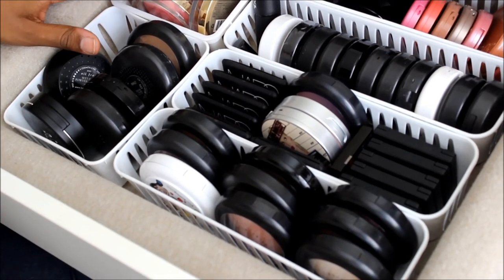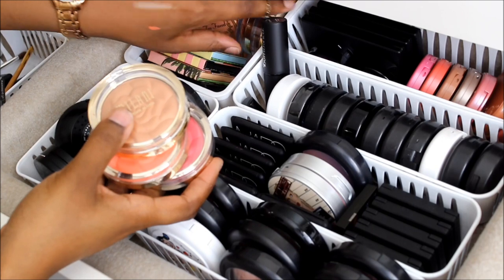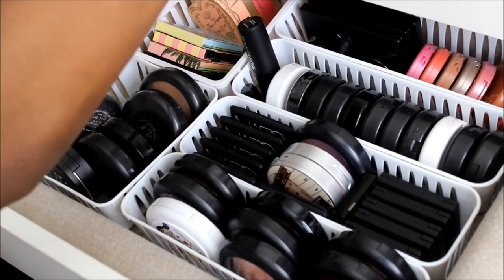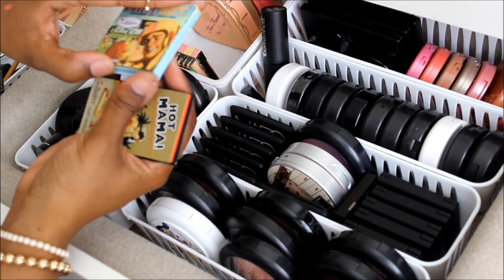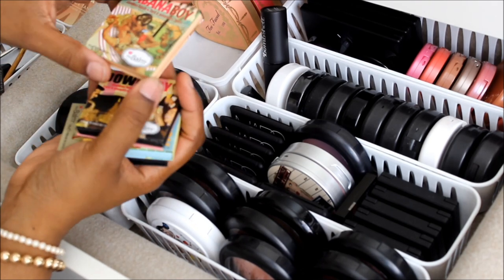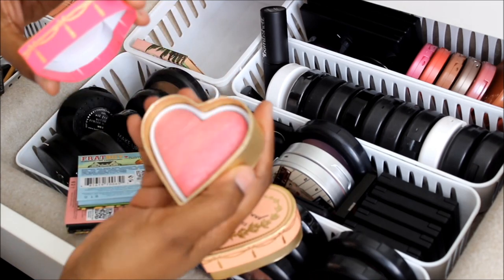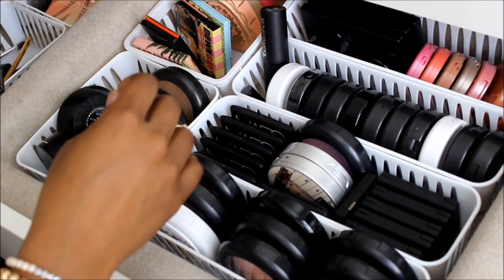Back here I have blushes. I have all the new Milani blushes that I just posted on Instagram — I have five, including four new ones and one from the last collection. I also have the Balm blushes: Hot Mama, Frat Boy, Down Boy, and Cabana Boy. Then my Too Faced blushes which were in my old iMATS haul video — swatches are in that video if you want to see.